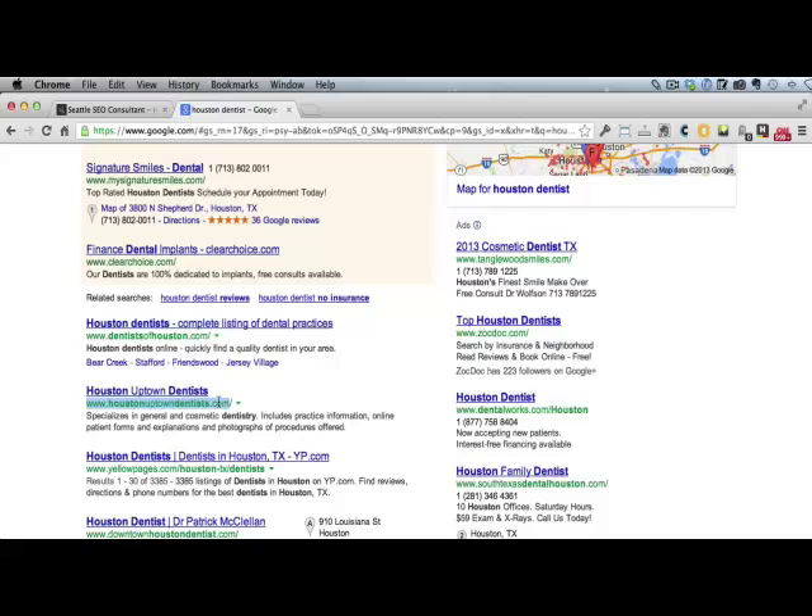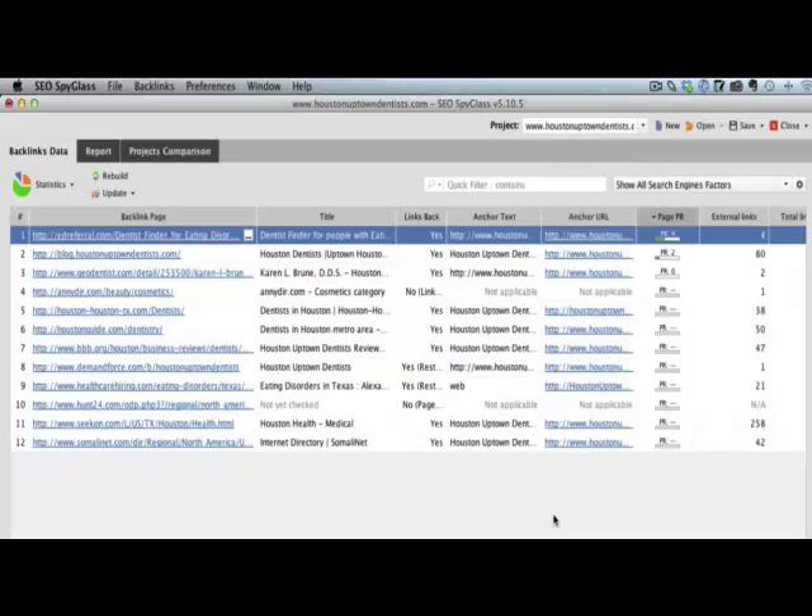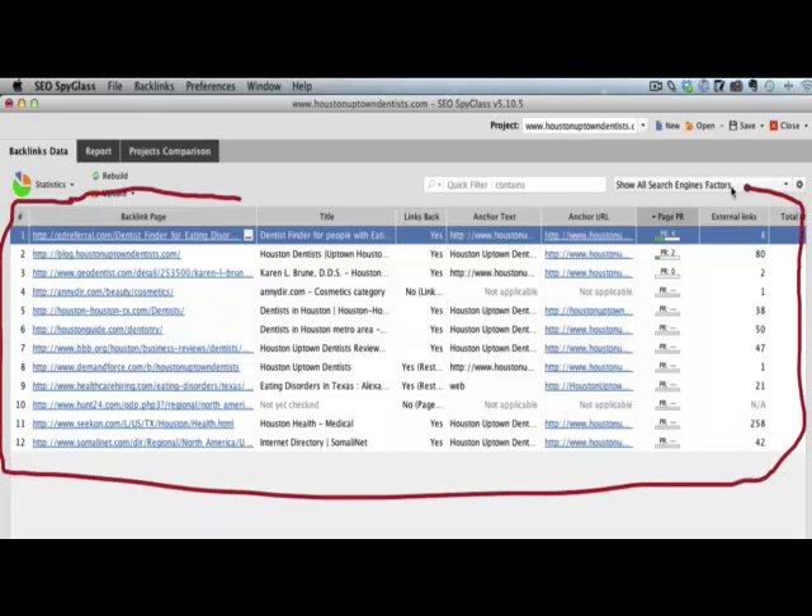We're just going to copy the URL of that dentist, and then we simply fire up SEO Spyglass. Now I've already done the work here in Spyglass for you, and this is what came out. The dentist that we're analyzing, who is ranking very high in Google for that keyword, only has approximately 12 links coming to his site.